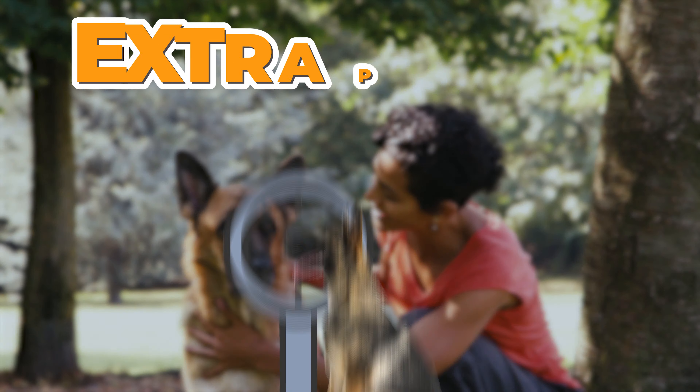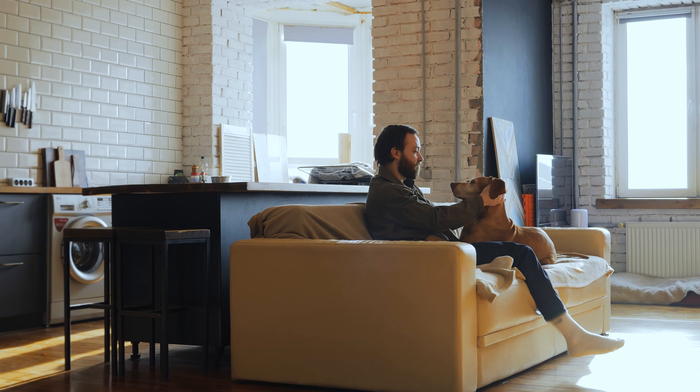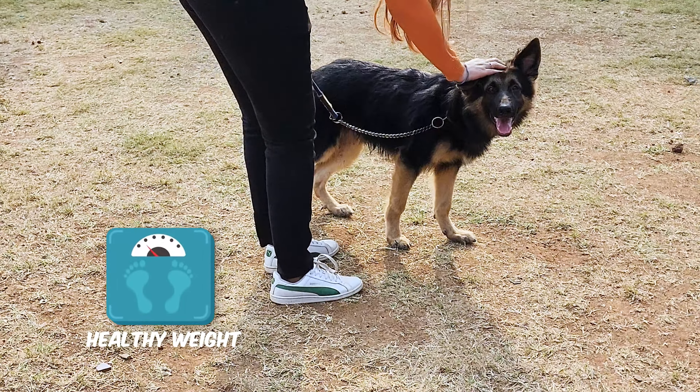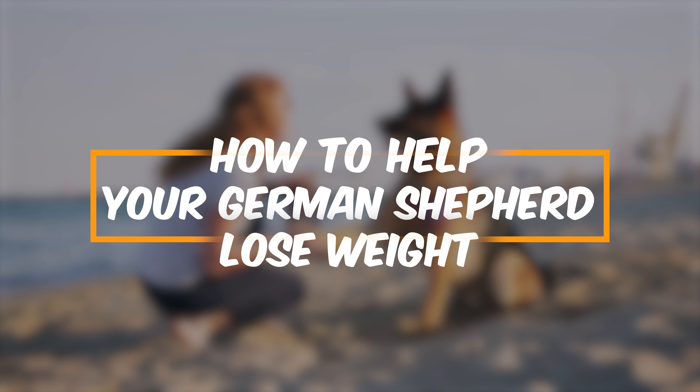Is your German Shepherd packing a few extra pounds? You're not alone — it's actually a common issue that a lot of dog owners face at some point. A healthy weight is super important for your German Shepherd's overall well-being and can do wonders for their energy level and even their lifespan. So here's how to help your German Shepherd lose weight.